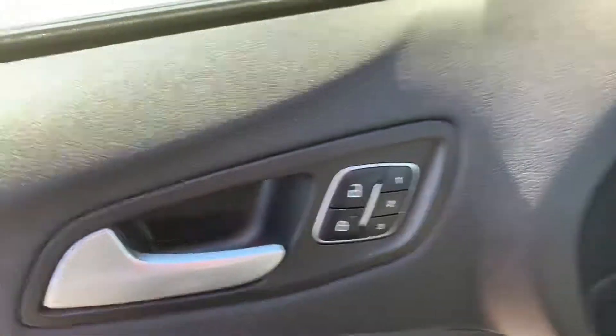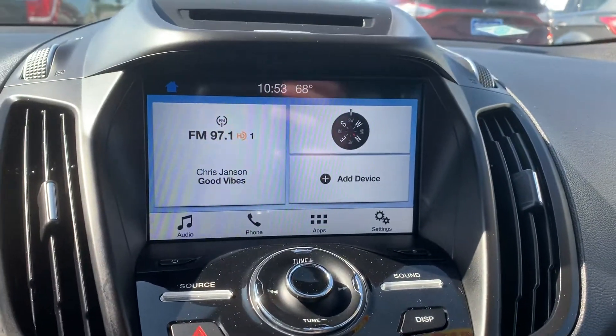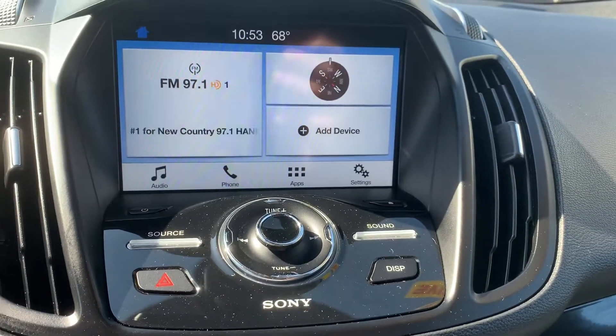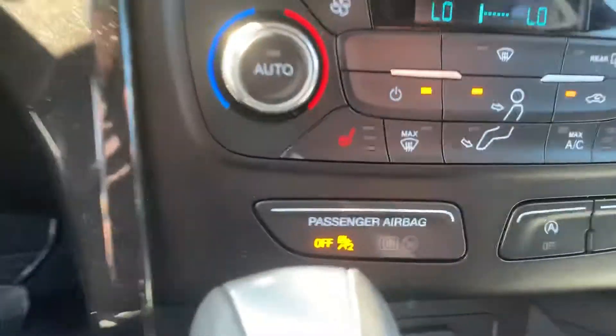There are driver seat adjustment settings and a nice big touch screen. Being the Titanium trim, you do get the Sony upgraded audio system. Climate control is down below the radio, and there are heated seats in the front.